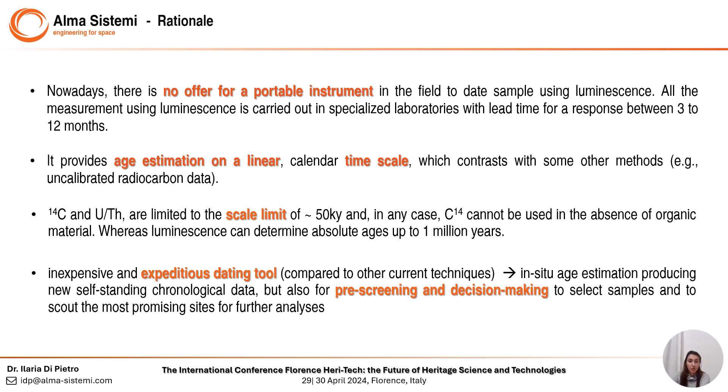First, there is no offer for a portable instrument to analyze samples in situ using luminescence. Moreover, to date, all measurements using luminescence are carried out in specialized laboratories with a lead time for a response between 3 and 12 months. Secondly, luminescence can determine absolute ages up to 1 million years, whereas carbon-14 and uranium-thorium methods are limited to 50,000 years.